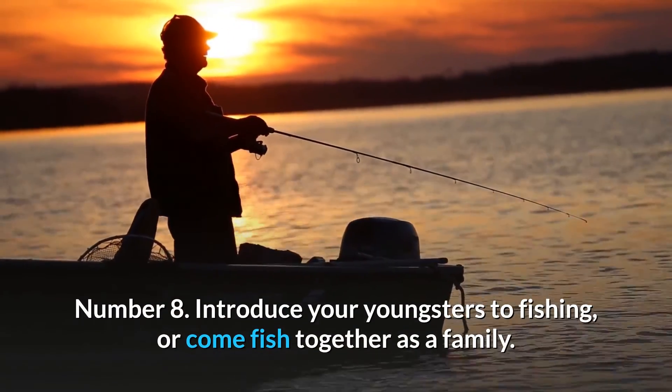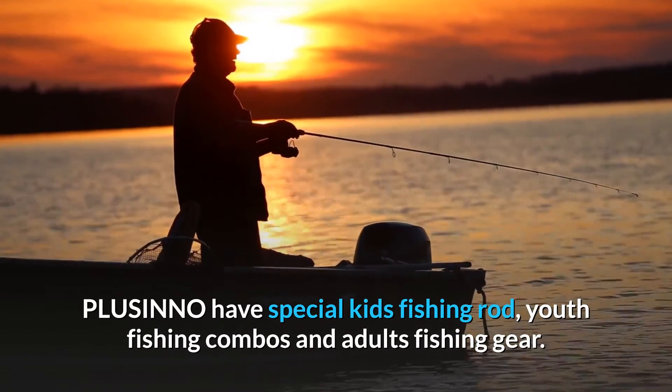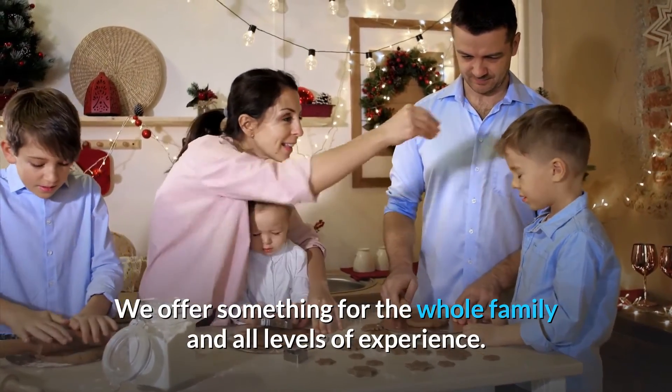Number 8: Introduce your youngsters to fishing, or come fish together as a family. Plusinno has special kids' fishing rods, youth fishing combos, and adults' fishing gear. We offer something for the whole family and all levels of experience.